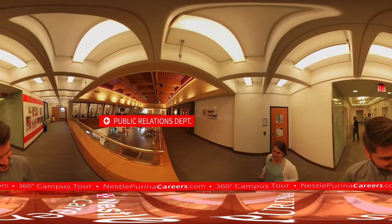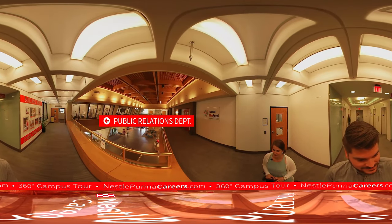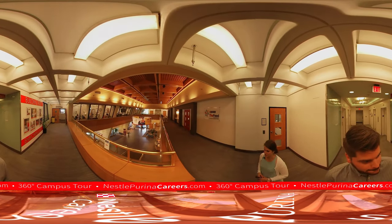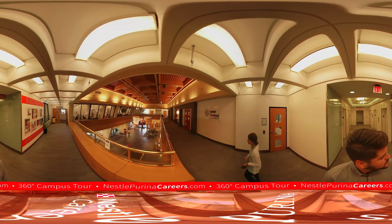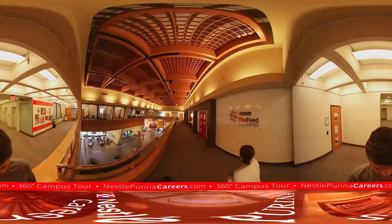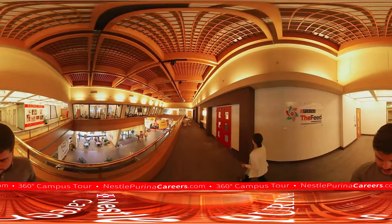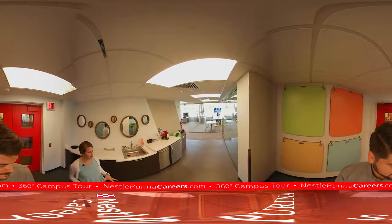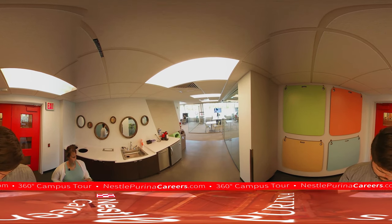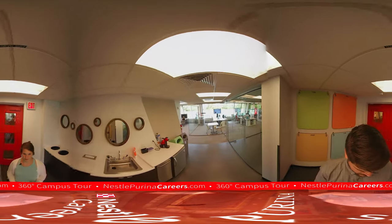To the left is our public relations department — this area handles a lot of our internal and external communications regarding our brands and organizational efforts. Through these red double doors we're heading into what we passionately call The Feed, our consumer engagement center. This is where all of our real-time social media is happening — where consumers are engaging with our brands and we're responding in real time.